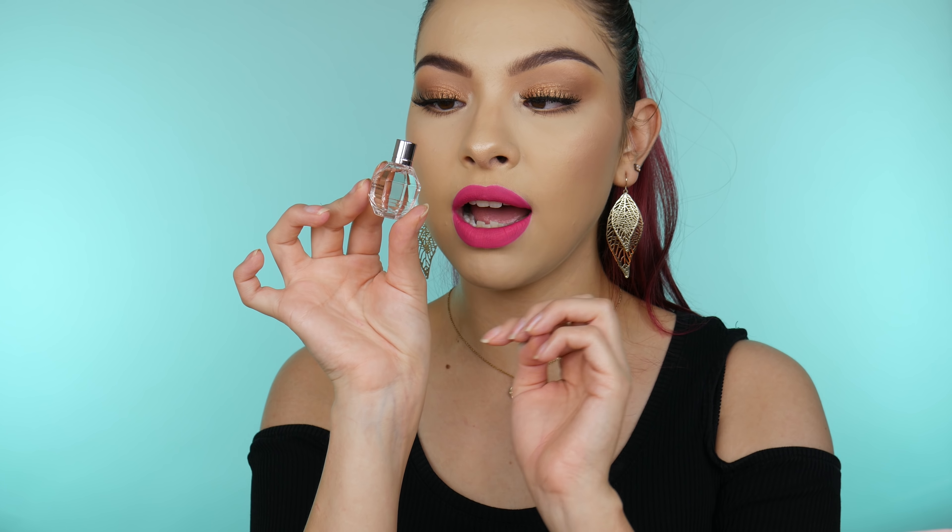The first thing I got with my points was the Viktor and Rolf Flower Bomb Perfume. I really love this perfume, but I'm so disappointed because it was 250 points and I knew it was going to be small, but I thought it was at least going to have a sprayer — and it doesn't. It's just a little hole and you pour it out, which means it pours so much and I feel like I'll go through it really quickly. I wish it had a rollerball or something. I kind of wish I'd saved my points now that they do the gift card thing.